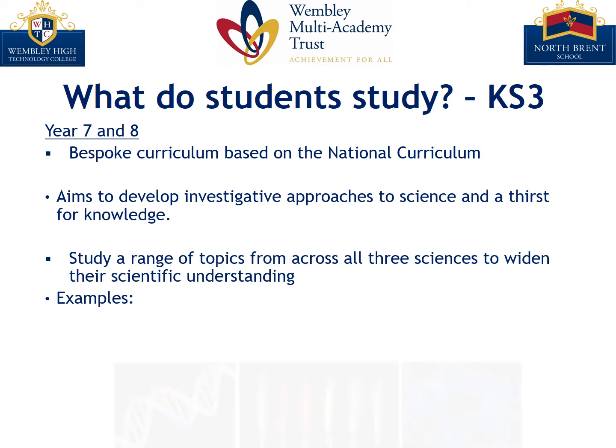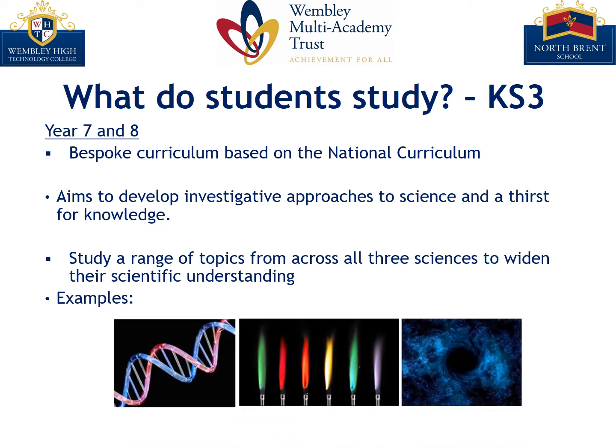For example, in biology students study DNA, how it was discovered, and may even extract DNA from fruit themselves. In physics they'll study space and the theories of the universe. And in chemistry they'll start to look at investigating the composition of compounds using techniques such as flame tests.